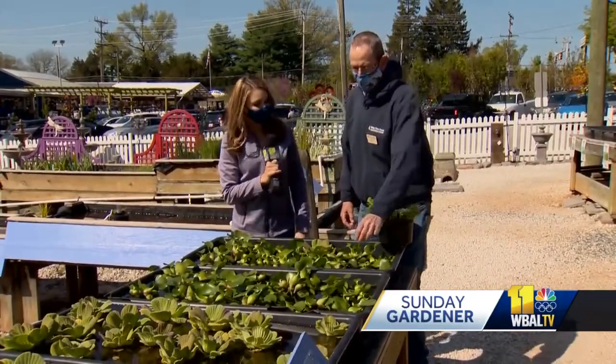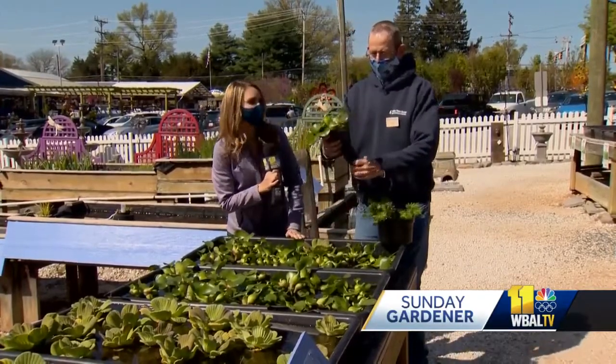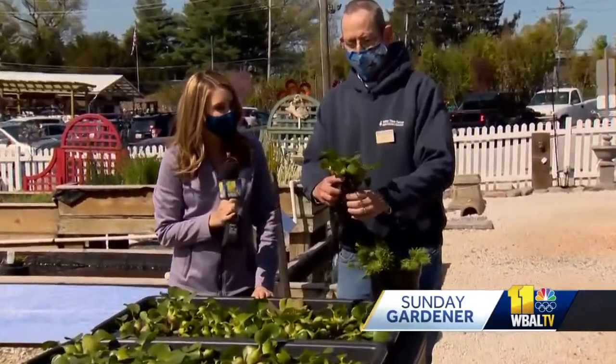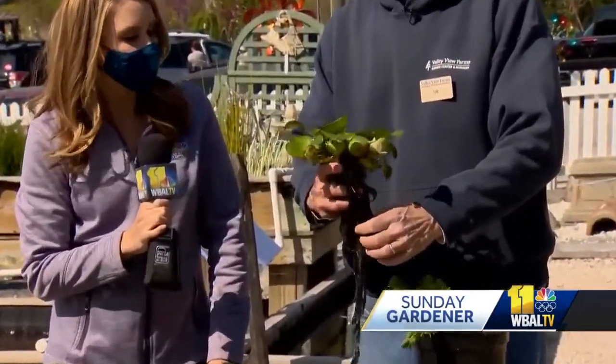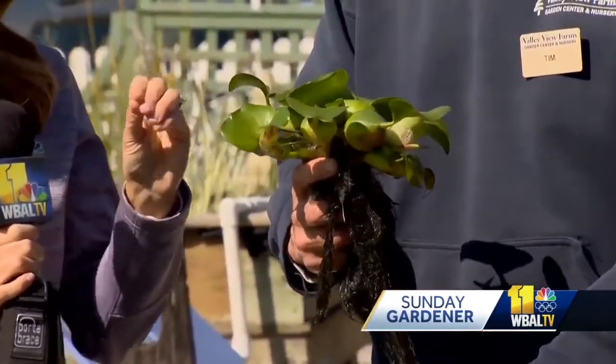Oh yeah, very much so. The first plant we have here is a water hyacinth. This is known as a floating plant. And these guys, you literally just throw them on the surface of water. They multiply like mad. They're great because they give a lot of surface coverage, take up a lot of nutrients, and help with the clarity of the water. That's a key word — clarifying. That's an important thing.